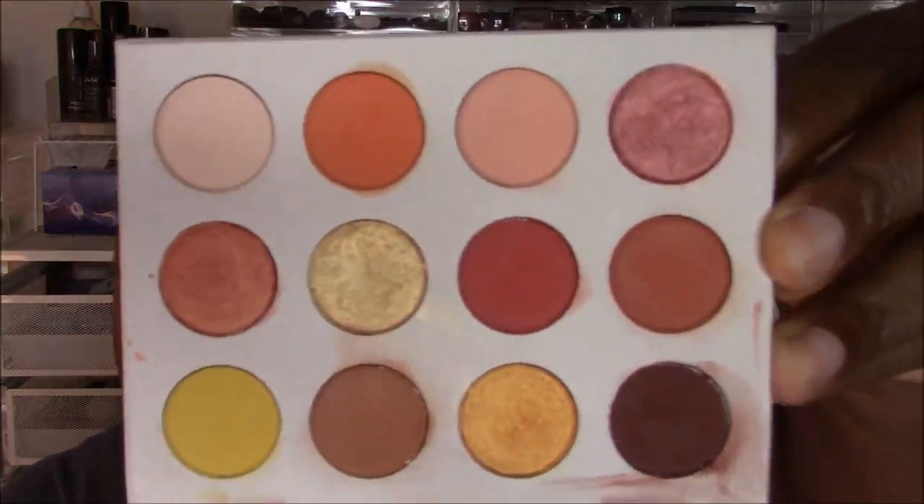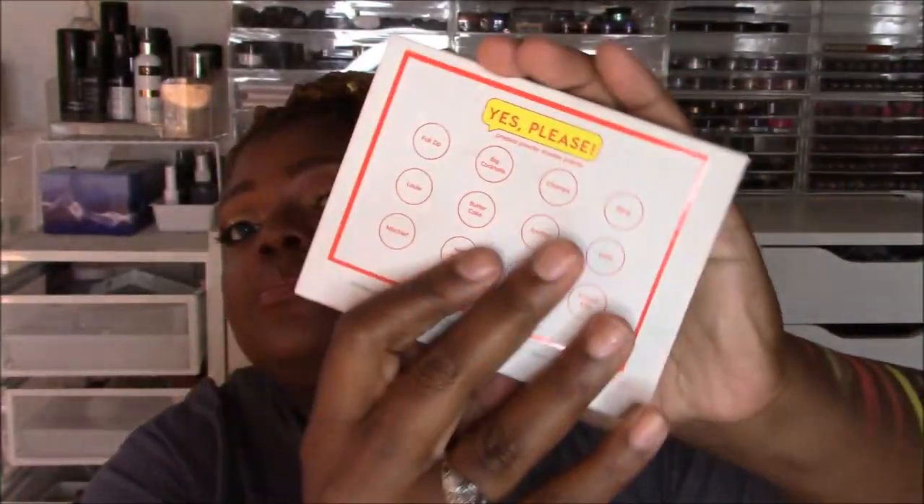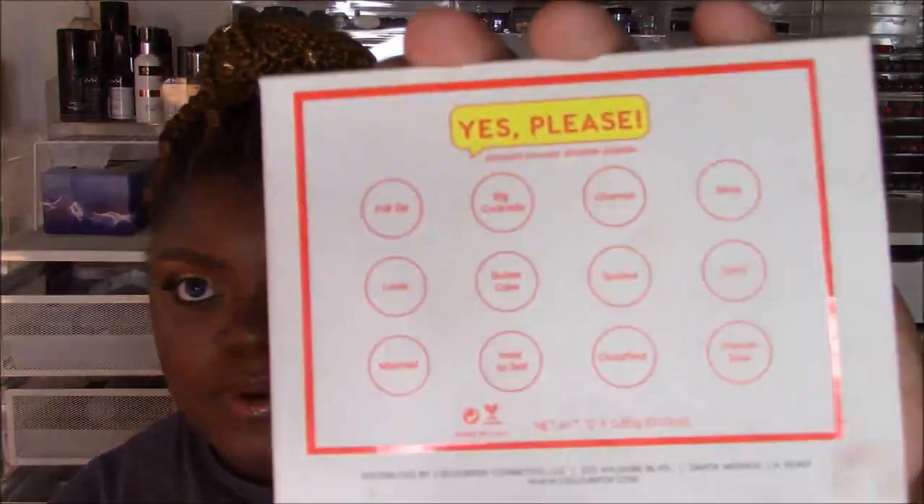The palette is pretty small — it's not as big as you think. Mine is already dirty because I've been digging in it. The shadows themselves are smaller than the 26-millimeter standard shadow. You get 0.85 grams in each shadow, 12 shadows total, made in the USA, cruelty-free — ColourPop has always been cruelty-free. The packaging is sleek cardboard with a magnetic closure. You don't get a mirror, but you do get the names of each shadow on the back of the palette as well as on the box, which I thought was really nice.